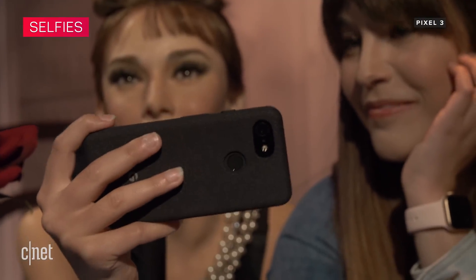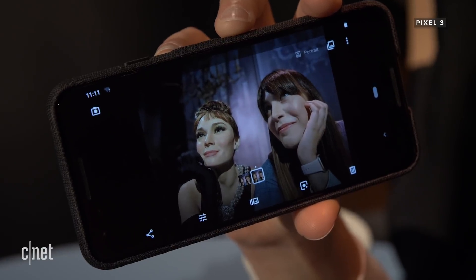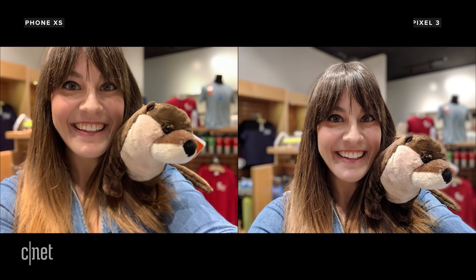For selfie fans, the Pixel has two front-facing cameras — one's a regular field of view and one is a wide-angle for getting multiple people or more of the background in the shot. You can also add face retouching options on the Pixel. Without any filters, photos are incredibly detailed and almost a little too harsh for my taste. Natural is a good middle ground that doesn't look fake or cartoonish like the softer setting can. White balance is a little bit warmer on the XS overall, and some people feel the front-facing camera applies a slight smoothing effect, especially in low-light shots.